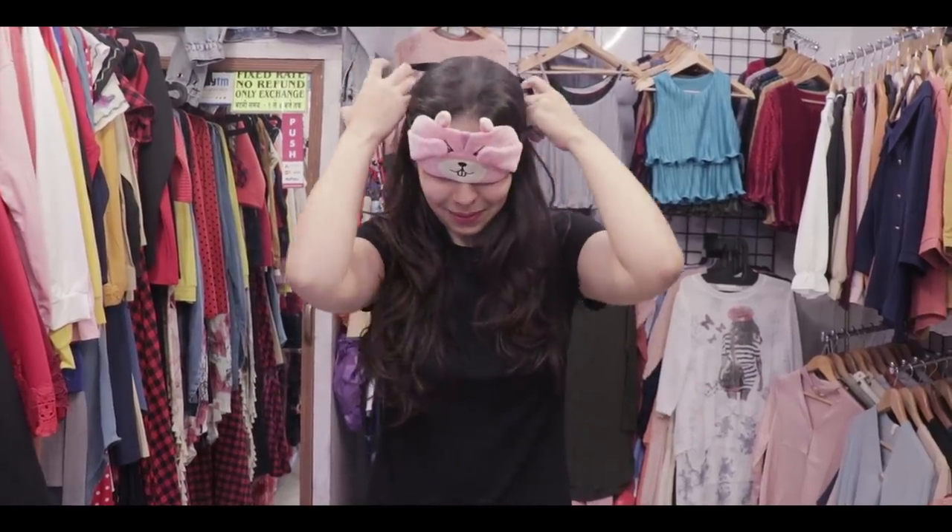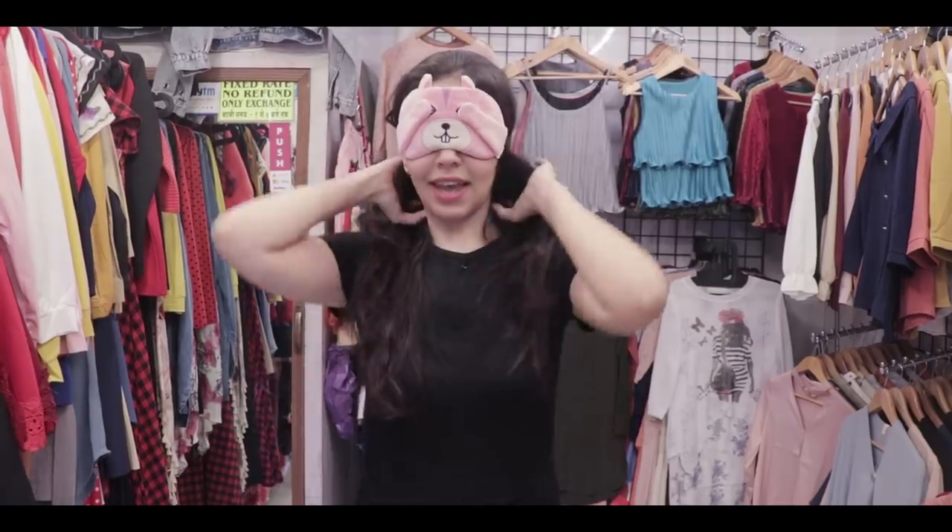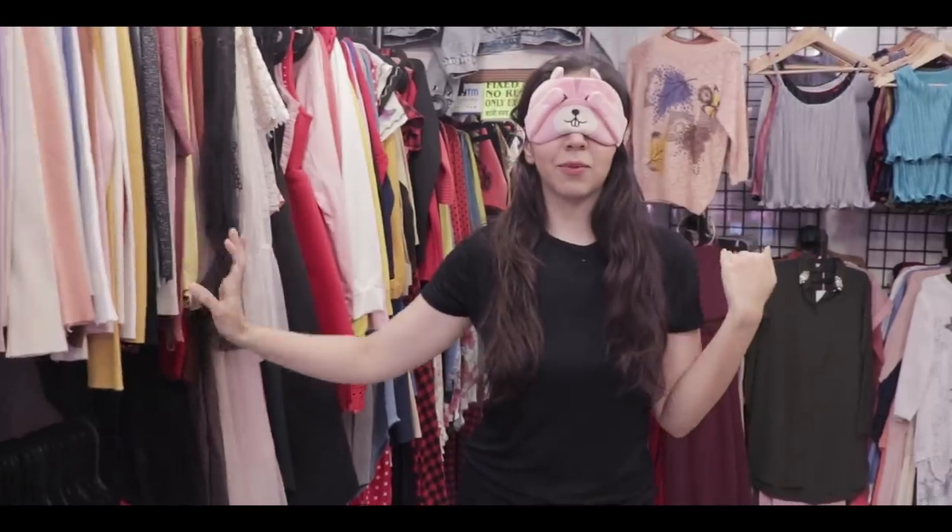This is going to be so different. I legit cannot see anything. Although I know the layout of the store, I think there are two racks around.